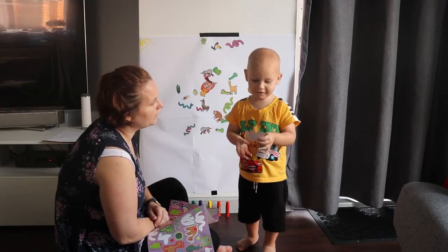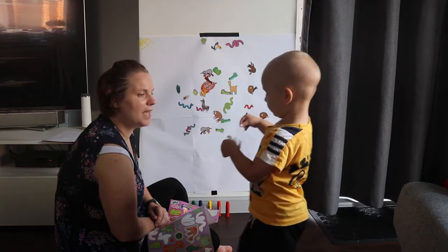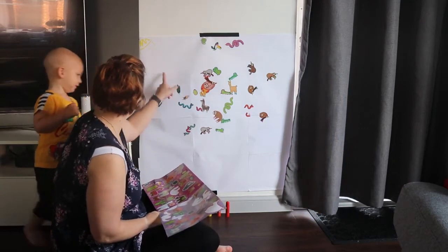It looks a bit like a monkey. It's a monkey. Yeah, there's a hat on. It's a monkey. Stickers on there.